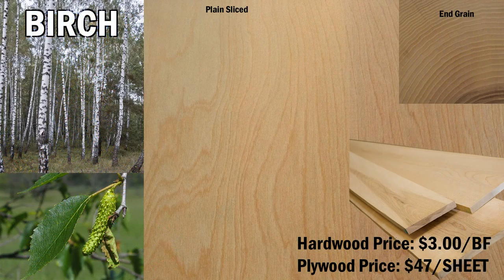Birch is next on our list. It has a color that's pale to golden yellow and a density of 0.67 grams per cubic centimeter, or about two-thirds the weight of water, with an excellent strength-to-weight ratio. It ranks 910 on the Janka hardness scale, which is a medium density, and is above average in machinability. Its close relatives include alder and hazelnut trees.